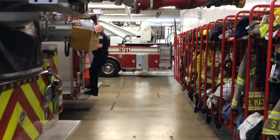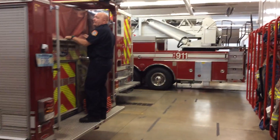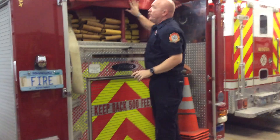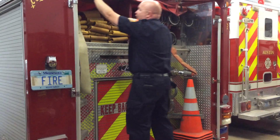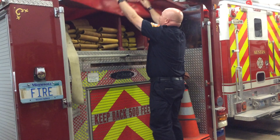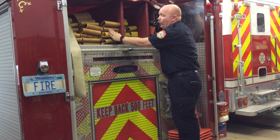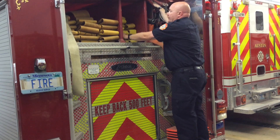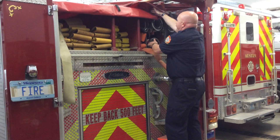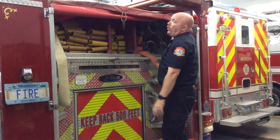Our next truck is Engine 305 and this is our backup. If we have work getting done on our main truck or something breaks, we're going to drive this one. On the back, we have all our different hoses — we have hose that hooks up to the hydrant, hose we can also use to fight fire, and various tools including our pipe hoses. We have tools all over these trucks.